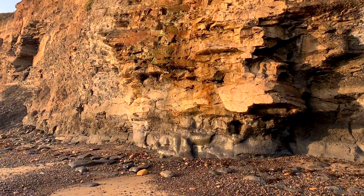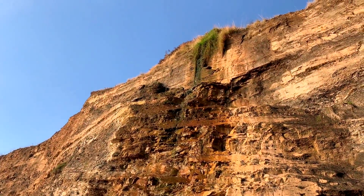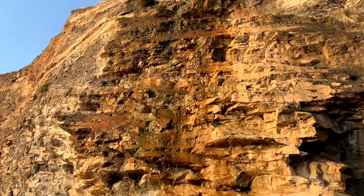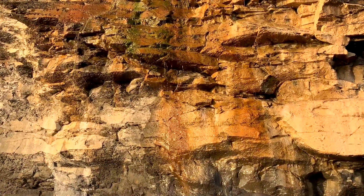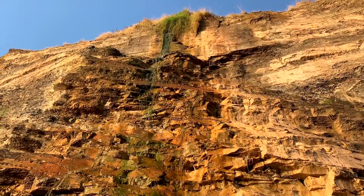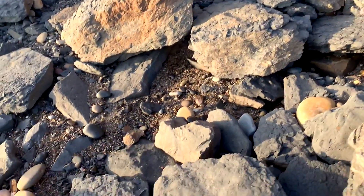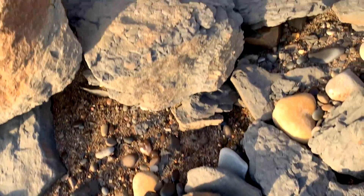Beautiful looking natural waterfall washing down from the very top of the cliff. A bit of a fresh landslide — let's have a look through these big shale slabs and see if there's anything interesting.